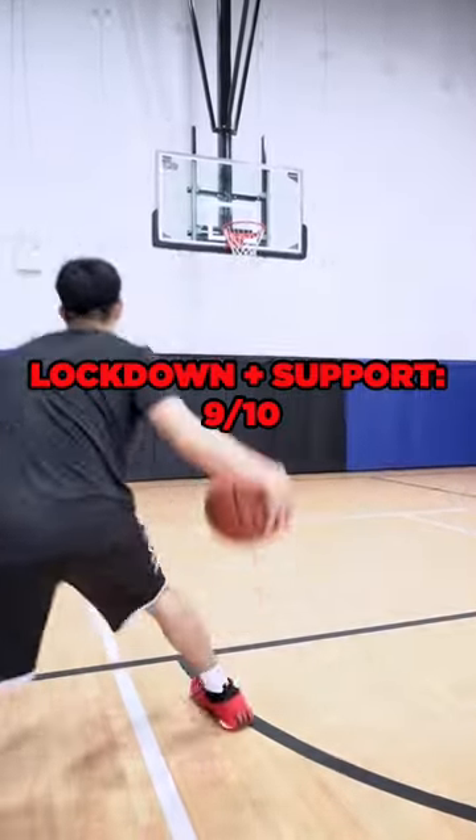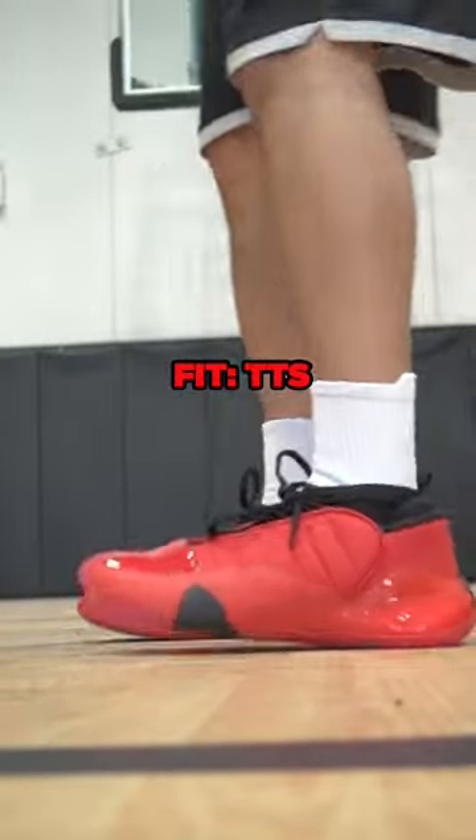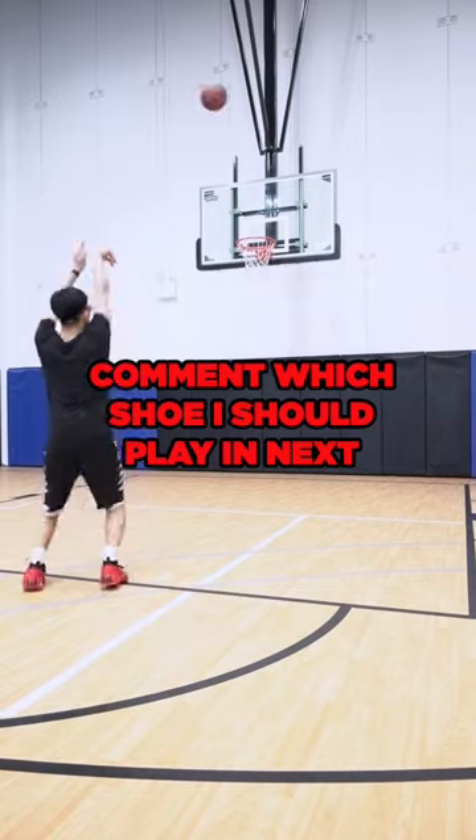The lockdown and support is amazing. The shoe contains my foot very well on all movements. Finally, for fit, go true to size, but overall, this is the best Adidas shoe I've ever played in.